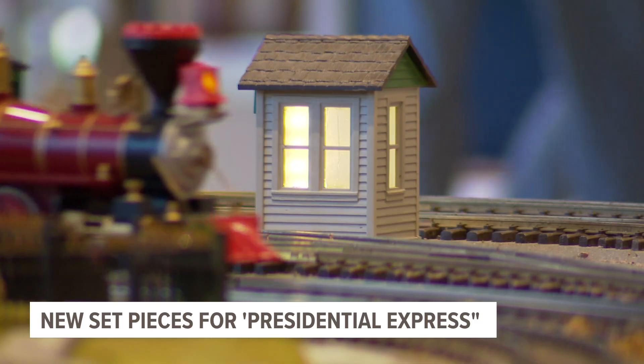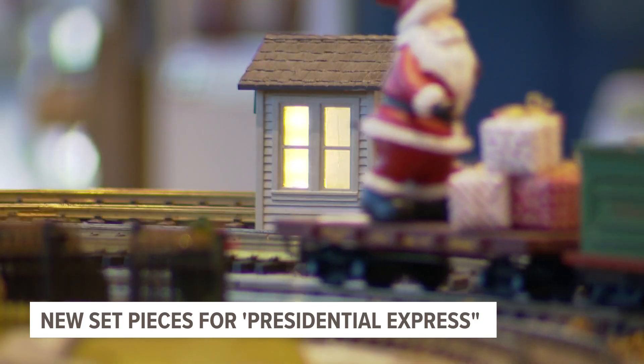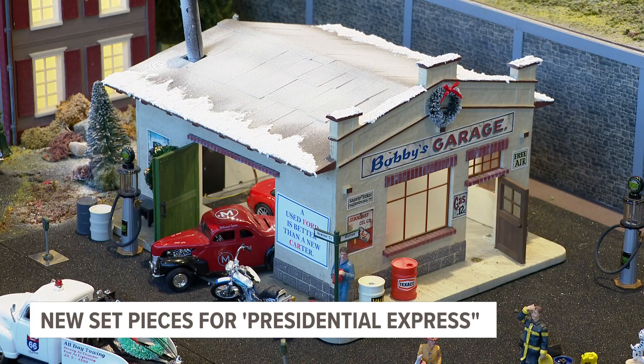You can see that train from December 6th through January 5th. It is located inside the museum's lobby.